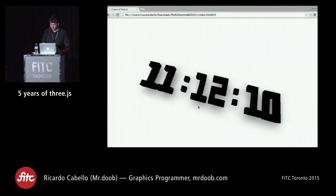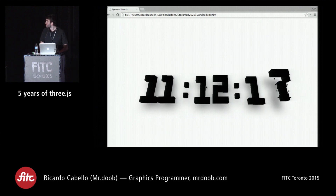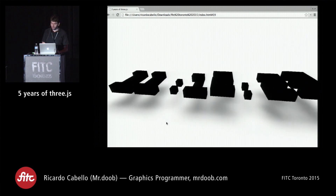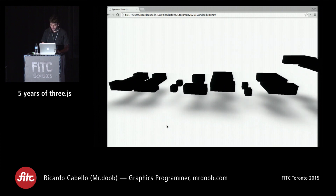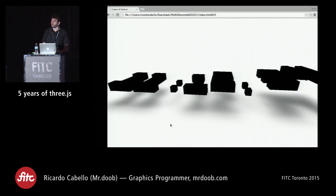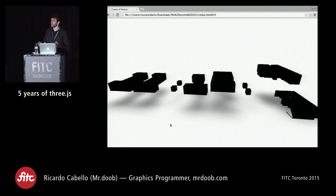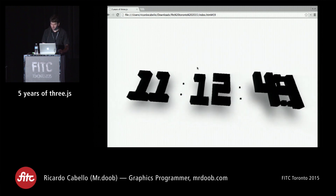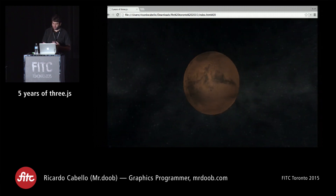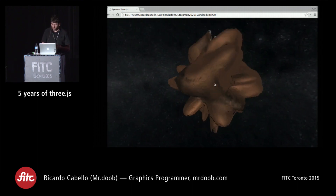At the time, everyone was doing clocks — as a creative programmer you're supposed to have your own clock. My version was just with chips and shadows. I was obsessed with shadows; dynamic shadows was what everyone was trying to do at the time, trying different tricks. My approach was to render the same scene from the top and use that as a texture for the bottom, blurring it a little bit. Then I moved into modifying geometry procedurally — I started with a planet, applying a Perlin noise distortion on all the vertices.